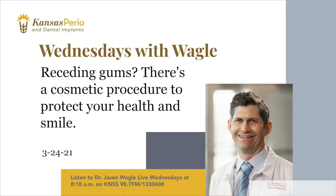What should someone do if they notice receding gums, doctor? See your dentist or give us a call at Kansas Perio. We always take the time to do a thorough diagnosis and discuss treatment options with you. Wednesdays with Wagle, sponsored by Kansas Perio and Dental Implants. When it's time to get serious about your smile, go to kansasperio.com or give them a call at 685-2731.